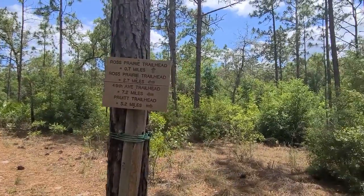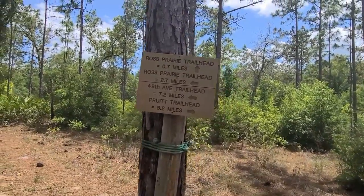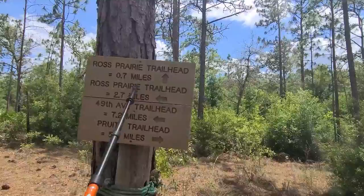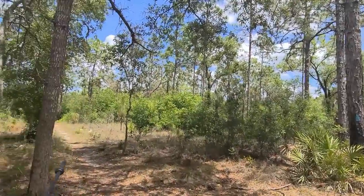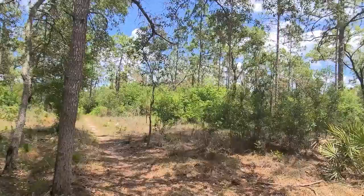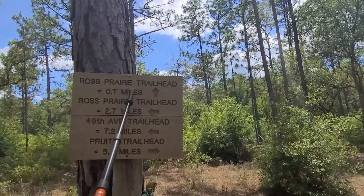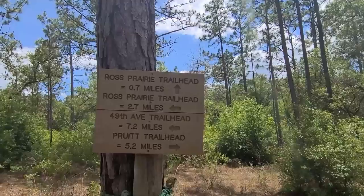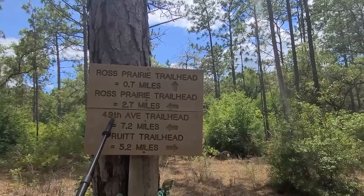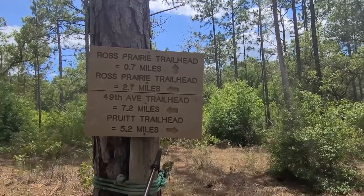We've hooked up with what I call the main Florida Trail, and I just wanted to give a brief talk here. If you look at the sign — if you went this way, that's the Ross Prairie Trailhead, 2.7 miles, a nice loop. We just came up this connector, which is 0.7 miles to join up with the main Florida Trail. Going all the way to 49th Street would be 7.2 miles. Now we're heading towards the Pruitt Trailhead — P-R-U-I-T-T — which is 5.2 miles.